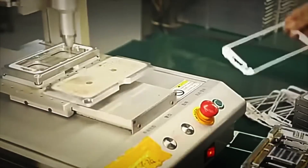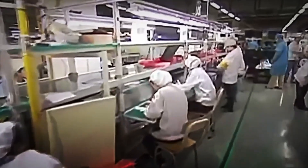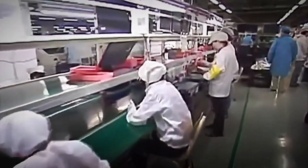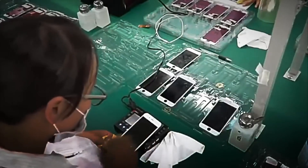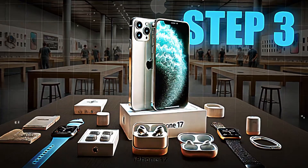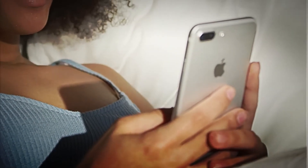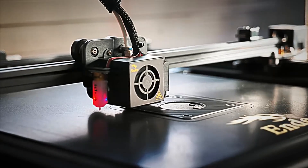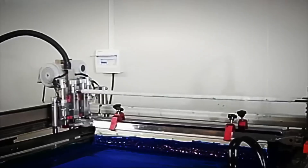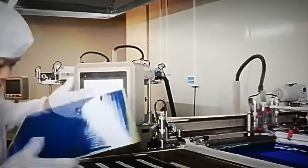With the screen perfectly assembled, the iPhone is already beginning to take shape. But the most important thing still needs to be integrated: the motherboard and all those tiny internal components that make it work. Step number three: assembling the motherboard and internal components. With the screen already assembled, it's time to assemble the real brain of the iPhone — its motherboard. This key piece is assembled on automated lines, where high-precision machines place and solder millions of micro-components a day.